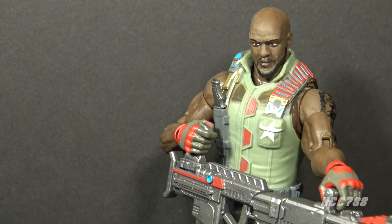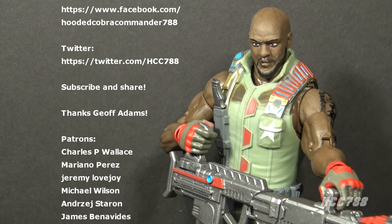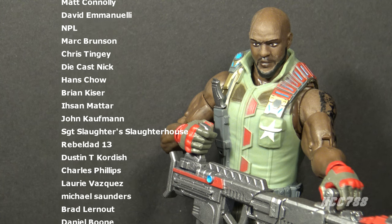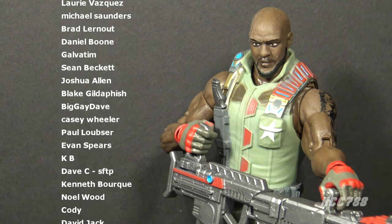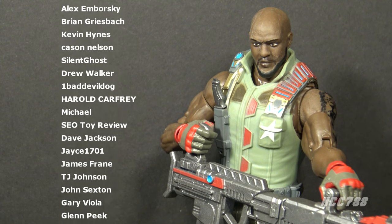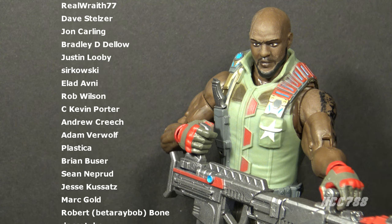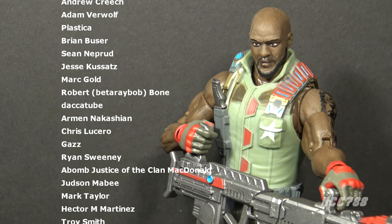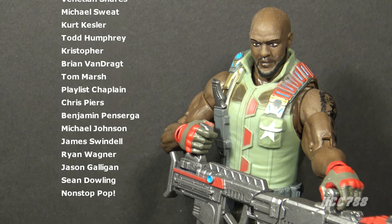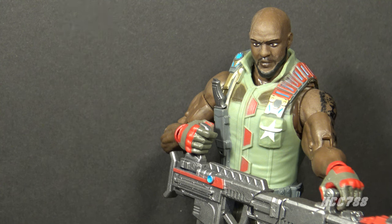That was my review of Version 2 of Classified Roadblock. I hope you enjoyed it. If you did, please give this video a thumbs up and subscribe for more Classified GI Joe and vintage GI Joe toy reviews. You can find me on social media on Facebook and Twitter, and I have a website at hcc788.com. I can only continue doing these videos with the support of my friends on Patreon — if you'd like to support the channel, that's a great way to do it. You can get your name in videos like the names you see scrolling on the screen right now. Thank you for watching — I'll be back soon with another Classified GI Joe toy review. Until then, remember: only GI Joe is GI Joe.